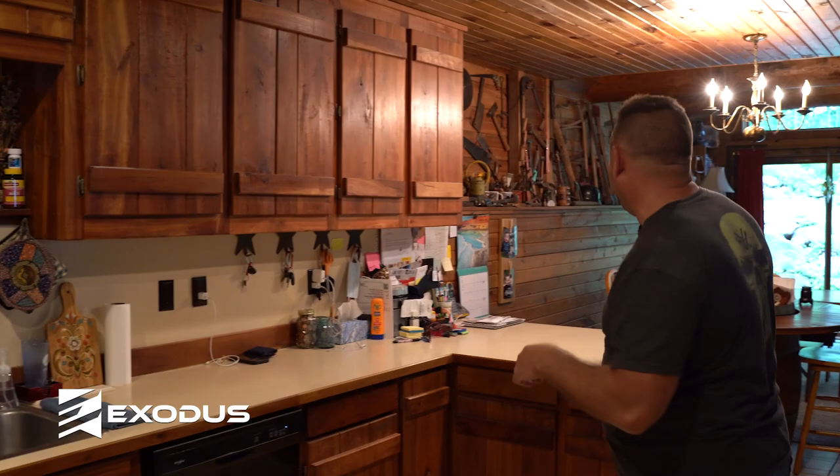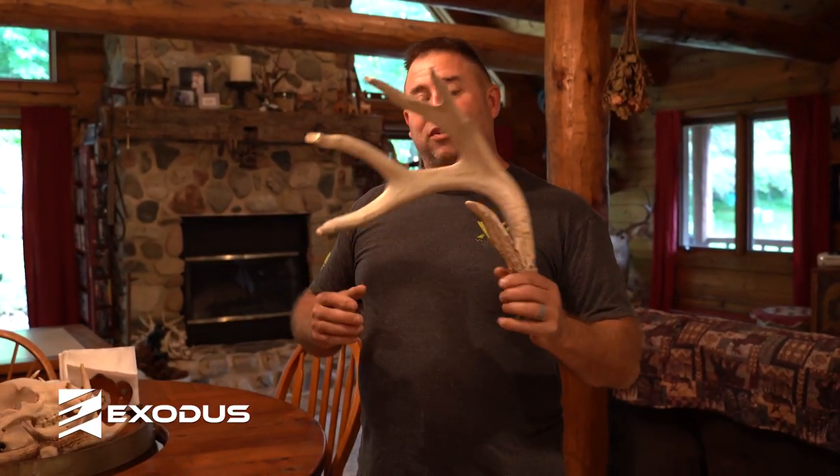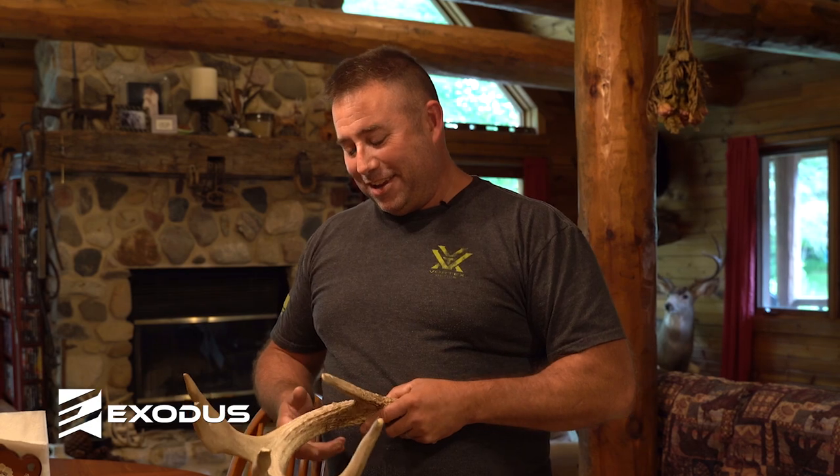I'm going to grab a shed I want to talk about quick. This buck is actually a buck we call Double Fork. This was his six-year shed — he was six years old when we found this. This is actually the first shed my wife ever found. She thought we planted it. It was right in the middle of a trail. We were all walking through the woods and she comes walking along and says, 'Hey, here's one.' We all freaked out, came running up to her like, 'Oh my God, that's Double Fork.' She's like, 'You guys planted this.' I said, 'If I had found that, you wouldn't have touched it.' So let's head on down to my basement.